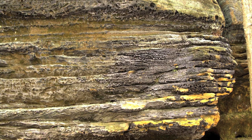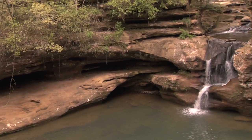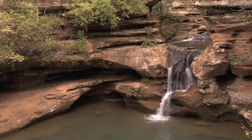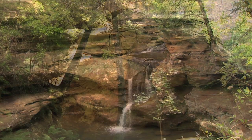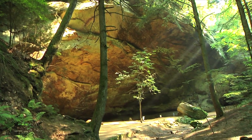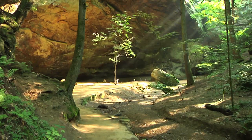Subsequent periods of uplift and stream erosion created the picturesque landscape we see today. The Blackhand features a soft zone, prone to weathering, sandwiched between harder zones which are resistant to weathering. The contrast in these zones results in dramatic overhangs, recesses, and shelter caves.